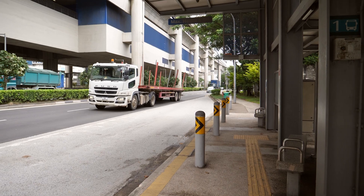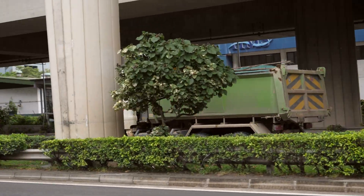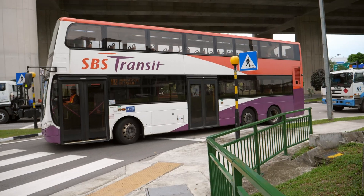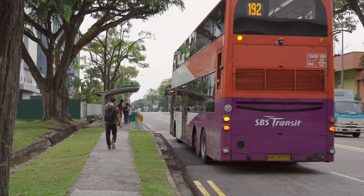So why then did they not build the south extension? Not enough development. Although Tuas is an industrial area — which means there will still be workers travelling around — it's still not enough to justify building another MRT branch. So LTA's solution for now is to use buses.